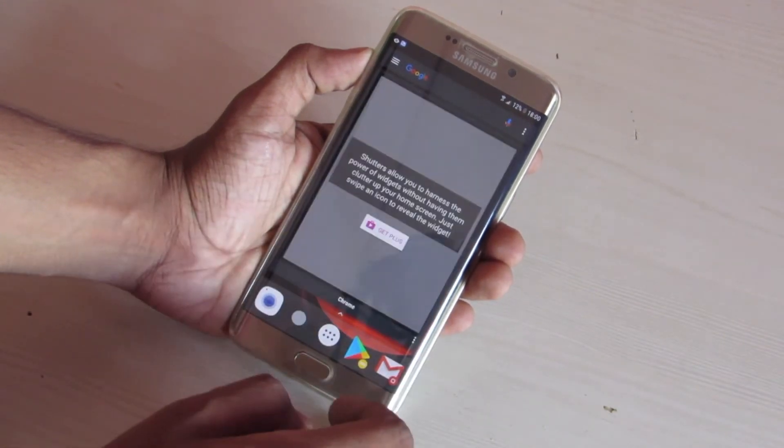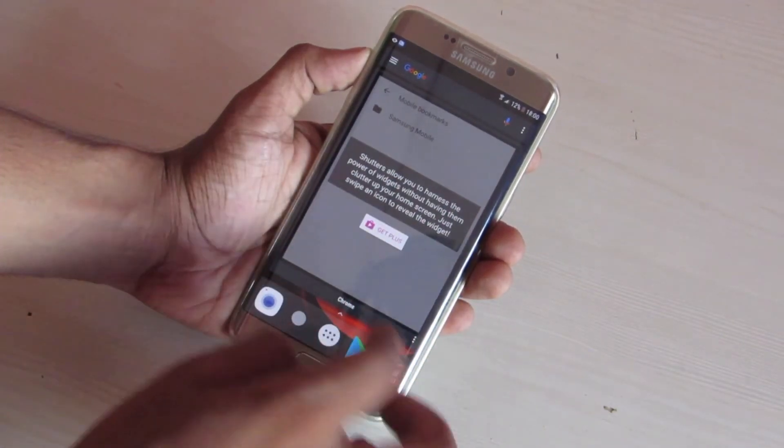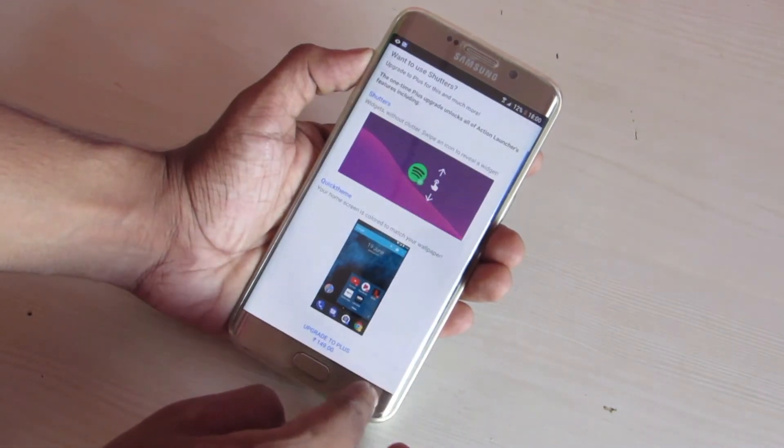If you want to preview an application, just swipe up on it and it opens up in a popup notification.